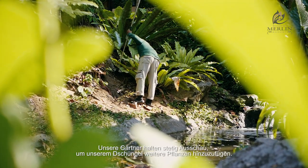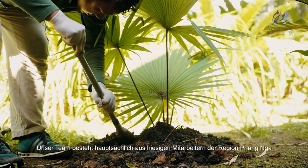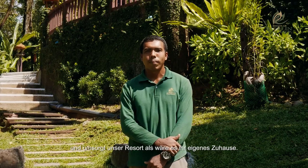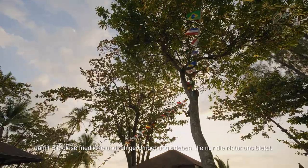Our gardeners are always on the lookout for more plants to add to the jungle. Our team consists mostly of local people from the Khao Lak area who look after the Khao Lak Merlin Resort as if it is their home. We hope to welcome you to the Khao Lak Merlin Resort and experience the peace and tranquility that only nature can provide.